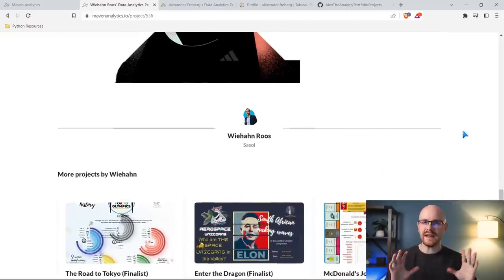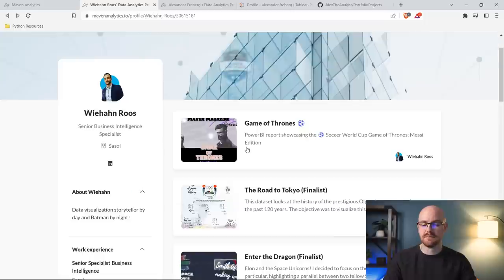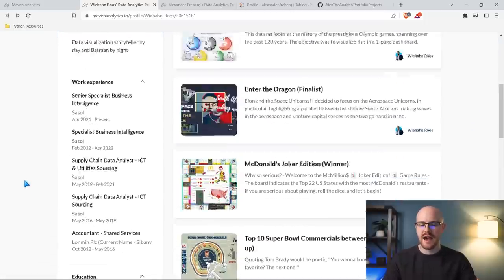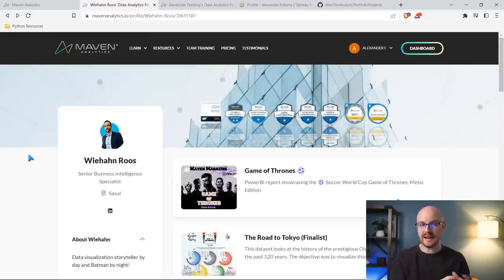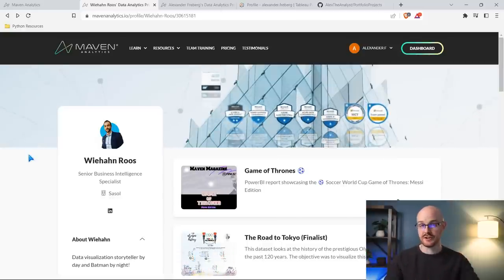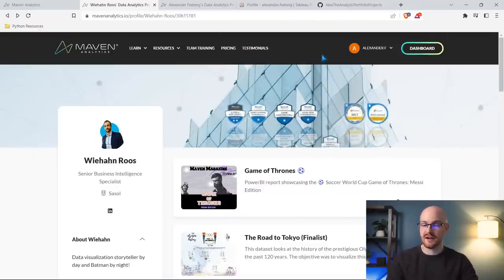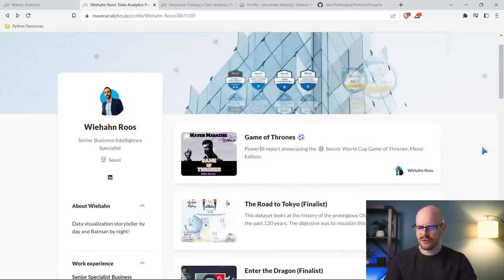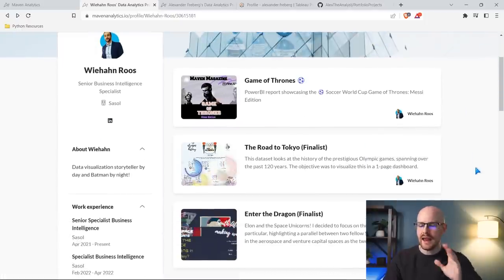Right off the bat, here are my initial thoughts. I like that on the main page he has multiple projects — I always think people should have multiple projects. I like the about section too. The one thing that's not ideal is that it's on Maven Analytics' website, not your own. When somebody clicks your link, it takes them here, which has extra stuff at the top. But the actual content in here is good, and it even has a link to his LinkedIn.